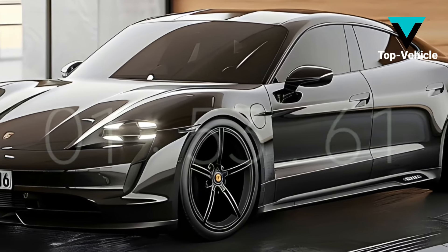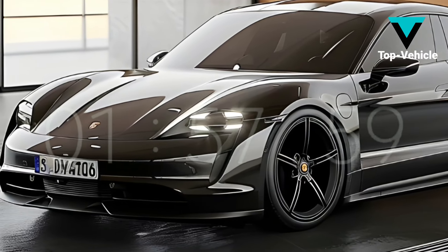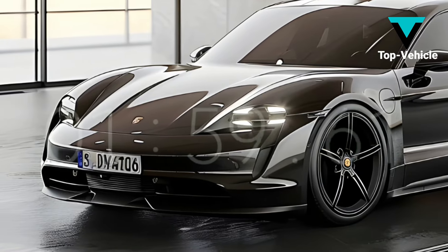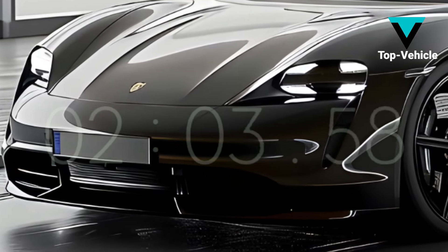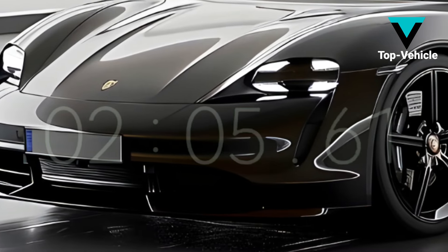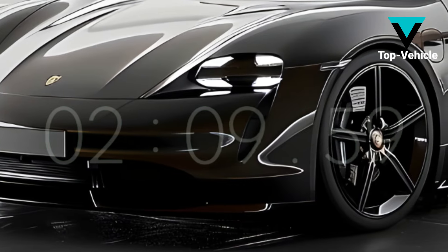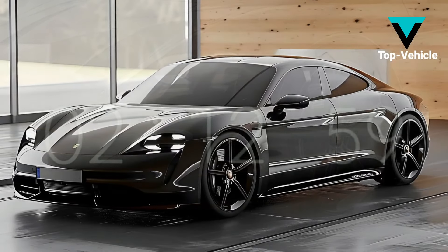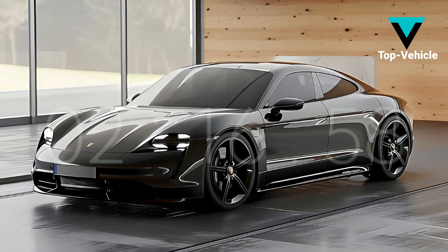Industry insiders and news outlets have speculated that the new 2025 Taycan could hit showrooms in the latter half of 2024. While official pricing information is not yet available, the previous Taycan was priced somewhere between $91,000 and $189,000. Everything rests on unverified hearsay that could or could not be genuine.